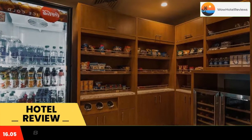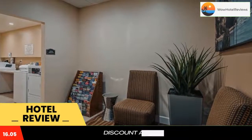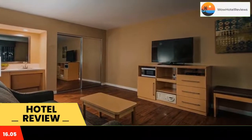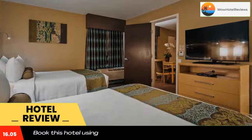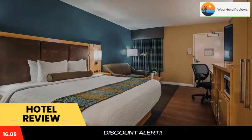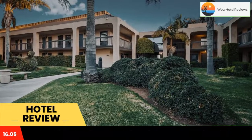Featuring a fitness center and outdoor pool, Best Western Plus South Coast Inn is a contemporary property located within 10 minutes' drive of downtown Santa Barbara and Goleta Beach. Free Wi-Fi is available in rooms, which offer a flat-screen TV, a refrigerator, a microwave, and a coffee machine.